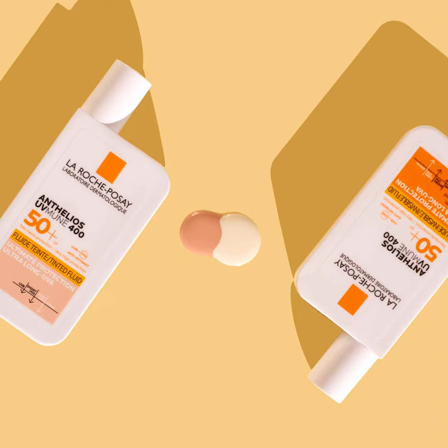Welcome to the ninth episode of the Dermastore podcast. To kick off today's episode, what did you use this morning? Can't wait to tell you what I used this morning.